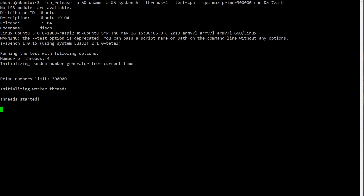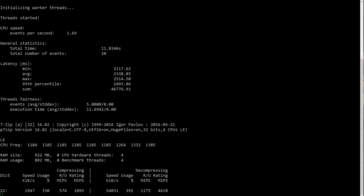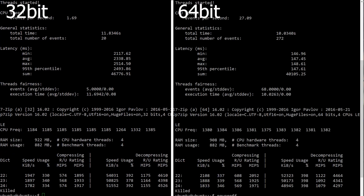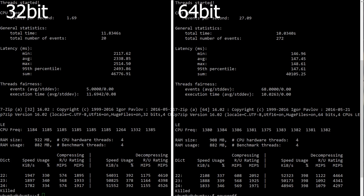This is the 32-bit version running a sysbench and 7-zip command. I'm going to run the same exact command on the 64-bit version and compare the results. The 32-bit took 11.8 seconds to finish sysbench, while the 64-bit took only 10 seconds. For 7-zip, the MIPS are a little bit higher on the 64-bit. So it shows about 15 percent faster on the 64-bit just from CPU benchmarks — just from changing the operating system.